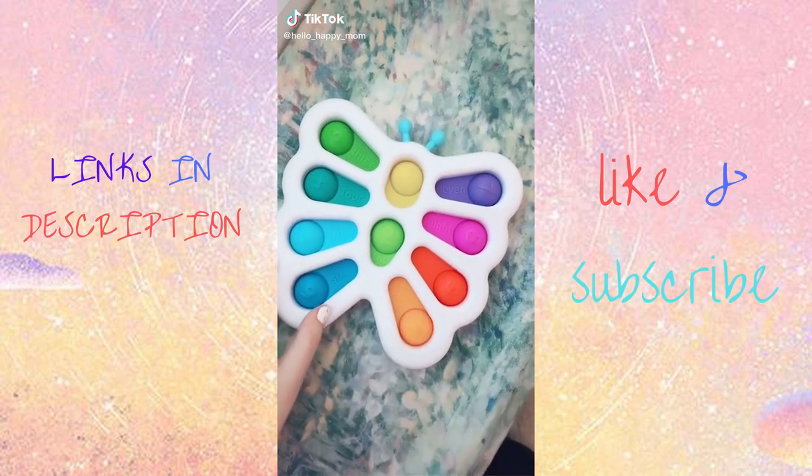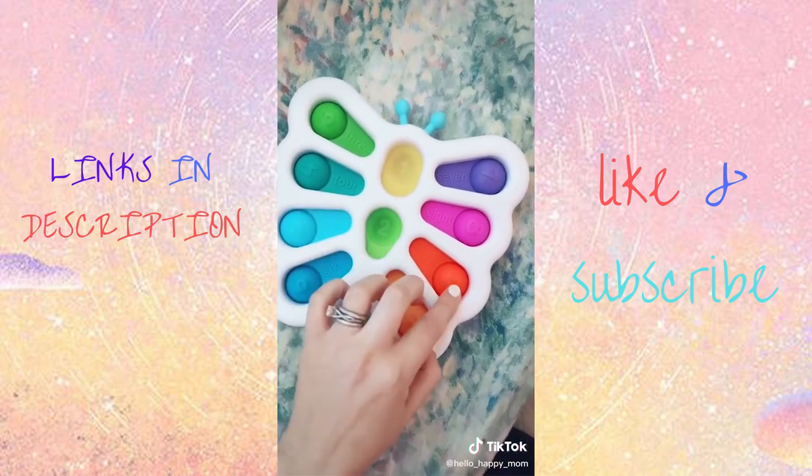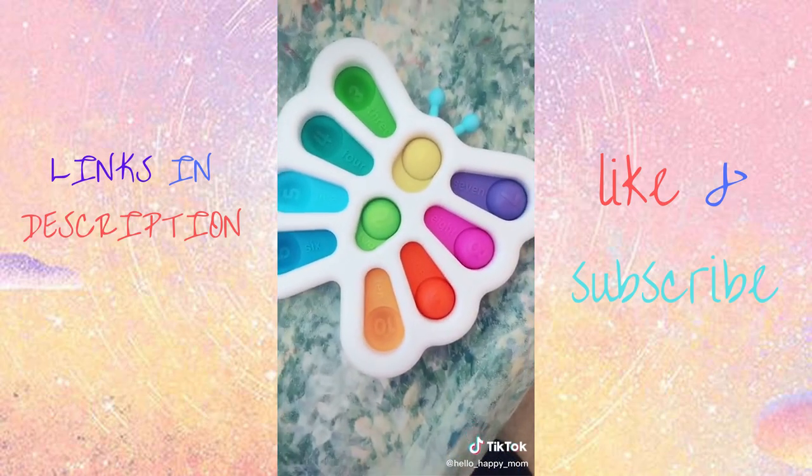You guys know we love popping toys over on this page and this one is no exception — it is absolutely the cutest. You have the numbers and words on one side, and here is the bag shaped like a butterfly. Can't beat it.